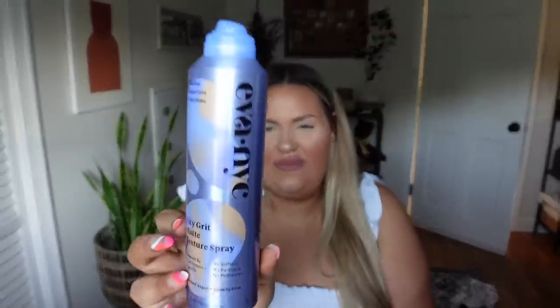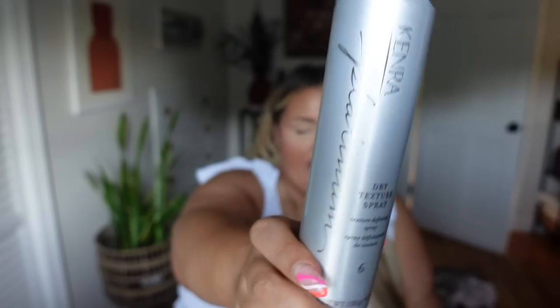From that same brand, Eva NYC, I have the City Grit Matte Texture Spray. I like it but find it a little drying, though it does a great job giving you that tousled, sexy bed-head look while being pretty affordable. On the higher end, I have the Kenra Platinum Dry Texture Spray — almost empty — which is also really good at giving you that undone, effortless vibe. Since I'm not great at styling, that undone look works perfectly for me.